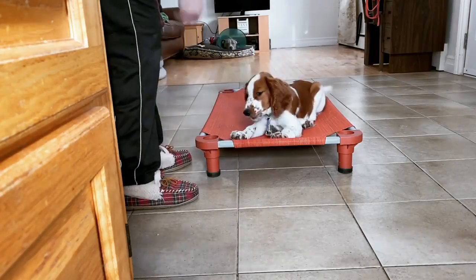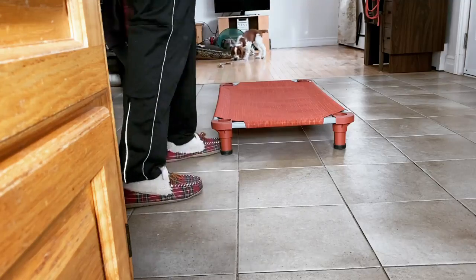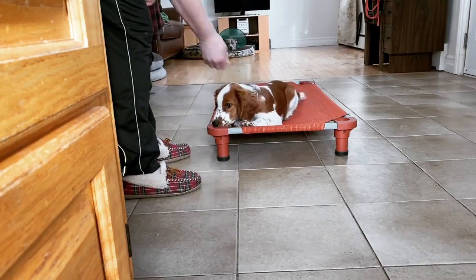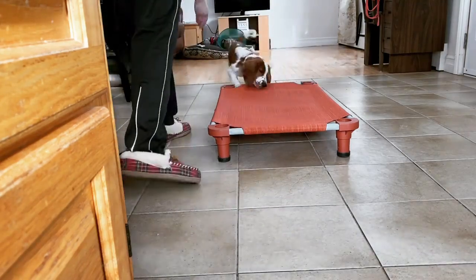Once she's got it, I encourage her to come back with our little puppy recalls, which are quite easy at this stage because puppies have this natural desire to be close to you. It's kind of like an invisible umbilical cord that does start to fade as they approach adolescence, but it's a really great tool right now to use when they're this small.